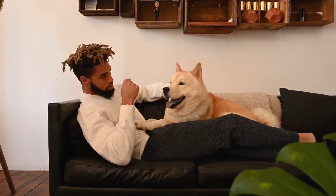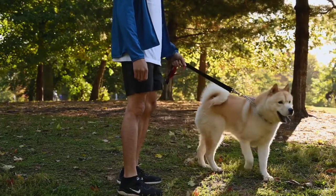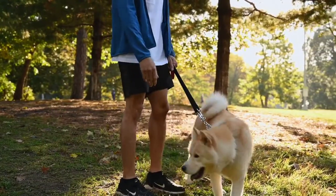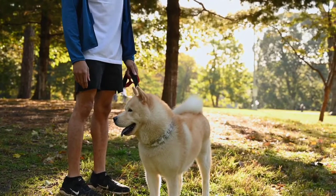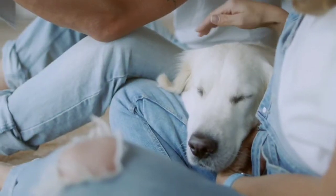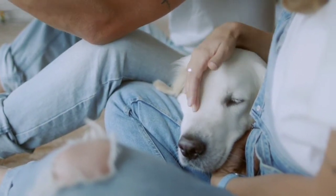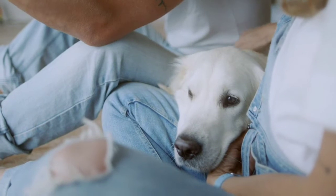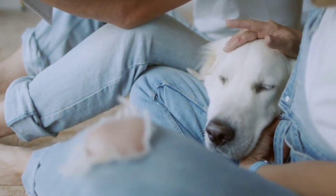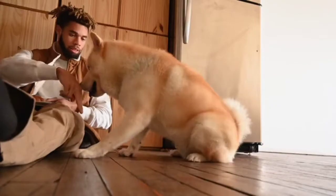Unfortunately, guard dogs sometimes get a bad reputation, when in reality the traits that make them fierce protectors are also the ones that make them incredible pets. According to the American Kennel Club, the best guard dogs are devoted, brave, and know when to fight off an intruder, but that doesn't mean they're vicious in their daily lives. Give them the training they need when they're young, and these pets will do everything they can to protect you. Just as important, they'll make you feel safe and offer you a lifetime of love and affection.